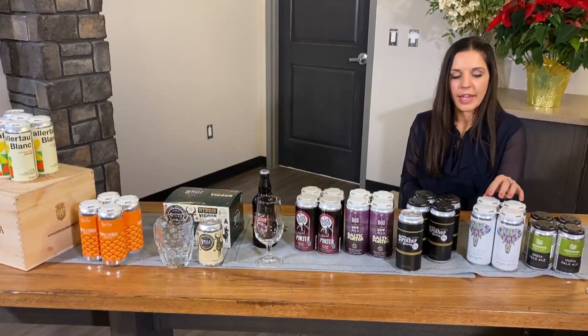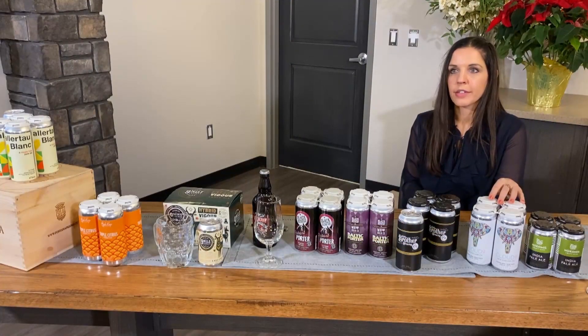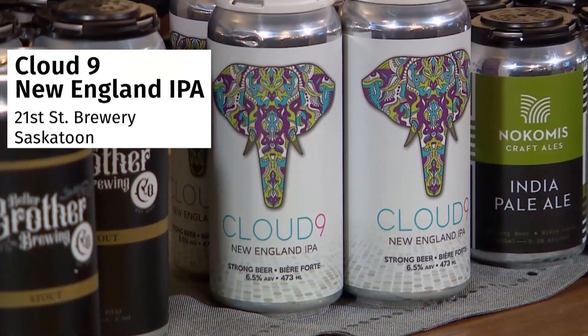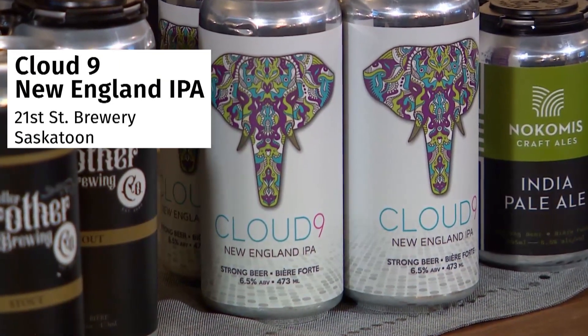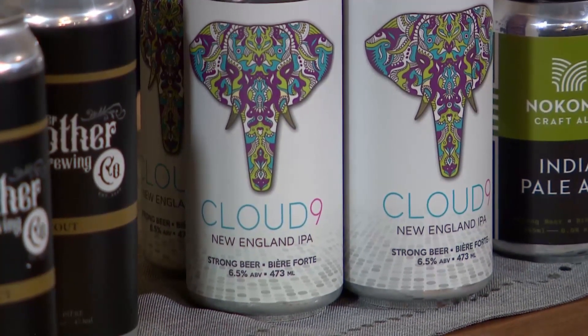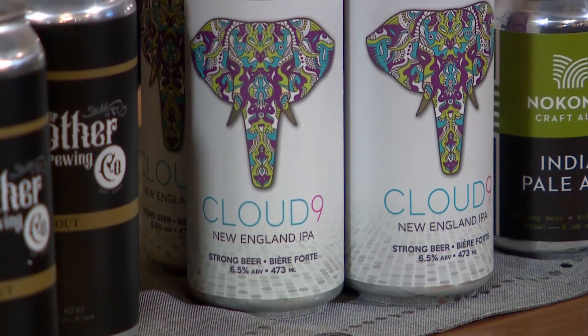21st Street Brewery New England IPA — their Cloud Nine. They add the hops later in the process, which gives it kind of a haze and citrusy flavour. So although there are a lot of hops added to it, the bitterness doesn't come out on the taste. This is a great beer as an introduction to IPAs.